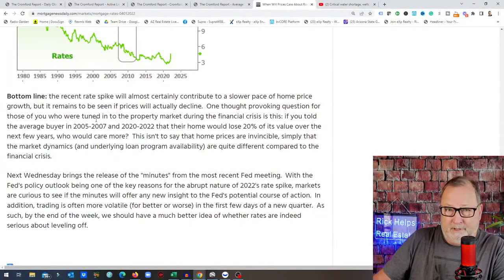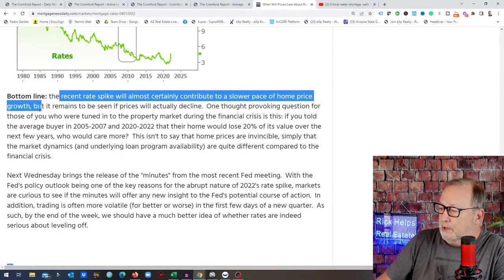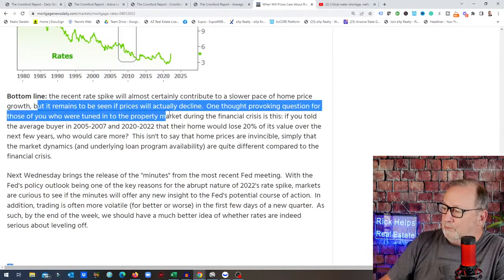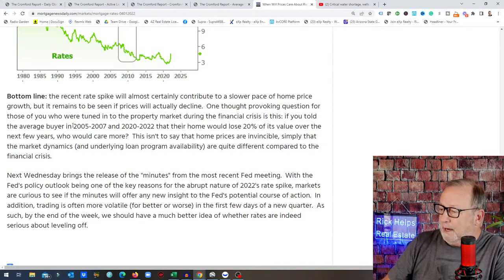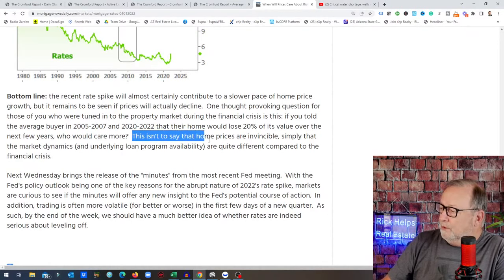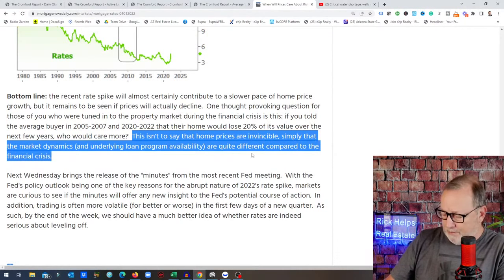The recent spike in interest rates will almost certainly continue to contribute to a slower pace of home price growth — not home prices coming down. They're not seeing prices declining, though it remains to be seen. One thought-provoking question: if you told the average buyer in 2005–2007 or 2022 that their home would lose 20% of its value, would you care more? The market dynamics and underlying loan program availability are quite different compared to the financial crisis.